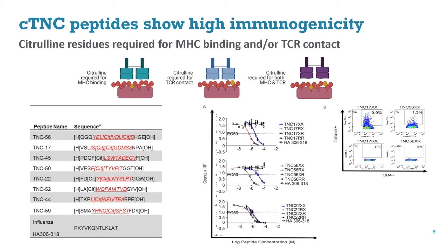Using this approach, we were able to identify several peptides from tenascin-C that were immunogenic in the context of DRB1*0401. Among these peptides, we identified peptides that required the citrulline to bind to class II, some peptides that were able to bind to class II irrespective of citrullination but required the citrulline residue to be recognized by T cells in the periphery, and then a series of two peptides that required two citrulline residues, both for MHC binding and TCR contact, as shown here on this slide.